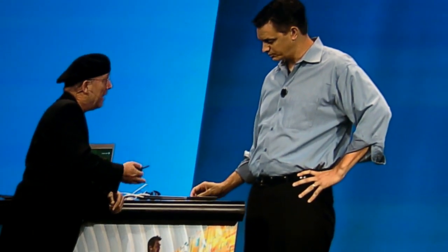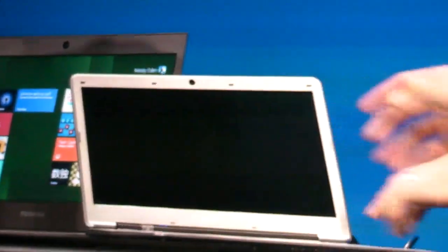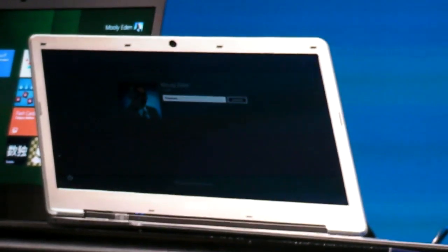This is sleep mode. Let's see how fast it can resume. Okay, are we ready? One, two — voila. Here we go.